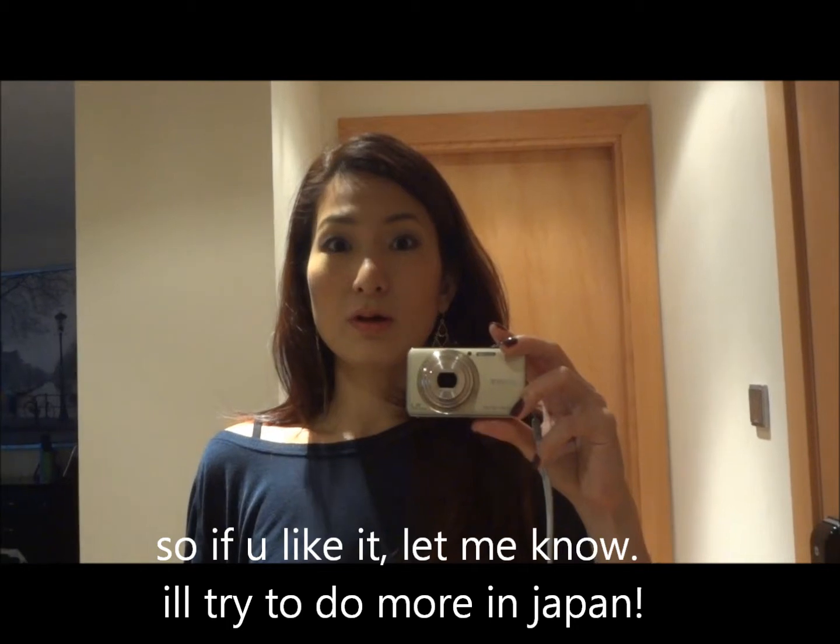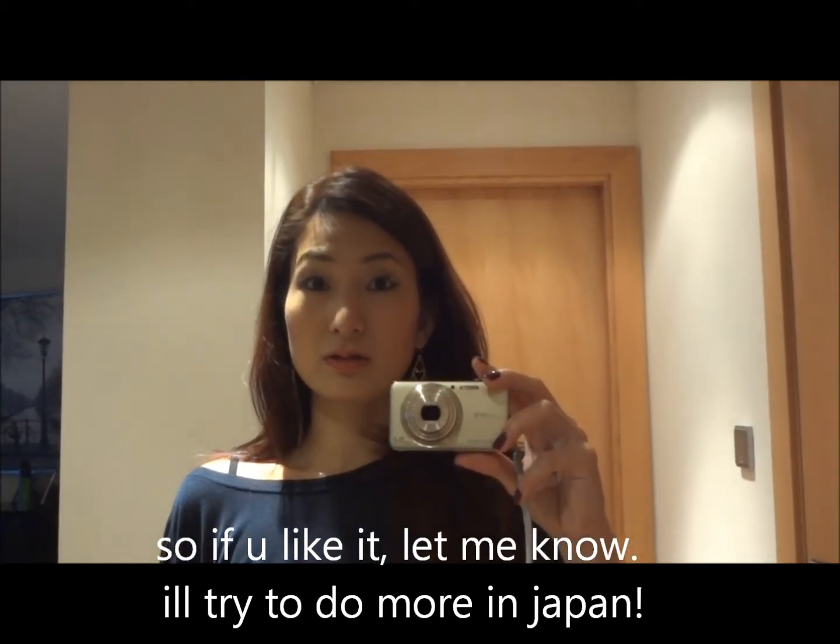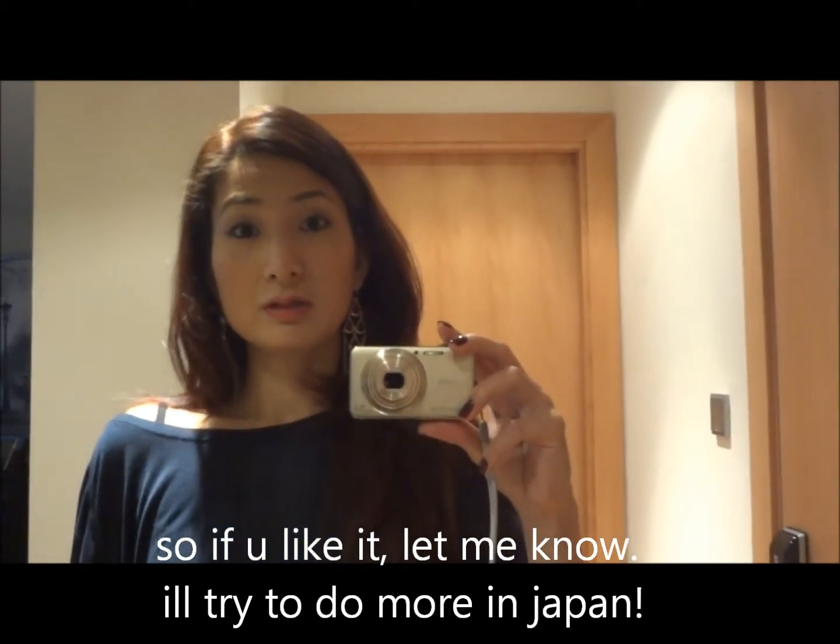Hello everyone! Welcome back to my channel. This is a kind of accessory haul video I've never done before. Now I'm back in Abu Dhabi and there's a Forever 21 here. Yesterday I bought some accessories here.